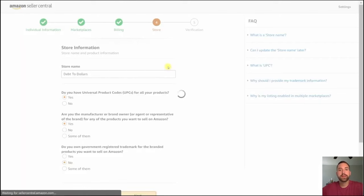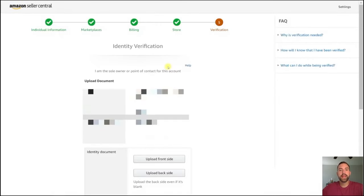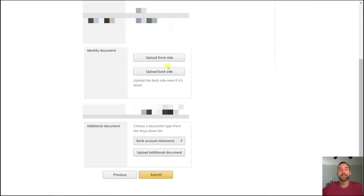The last step is your verification. Scroll down through your identity verification and make sure everything looks correct. Amazon is going to ask you to provide an identity document — whether you select your driver's license or passport, you're going to have to upload an image proving you are who you say you are. Additionally, you're going to provide an additional document for your bank account — just download a statement from your bank and provide it here. Once you've completed that, go to submit, and at that point you are now an Amazon seller.